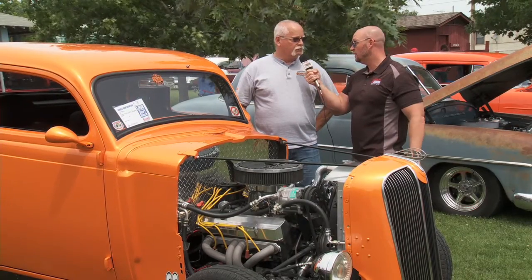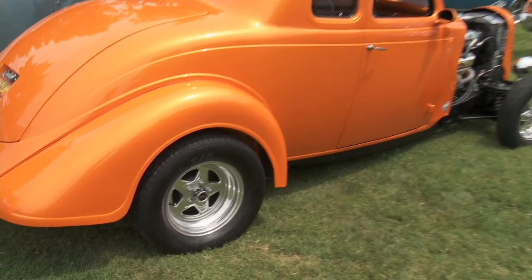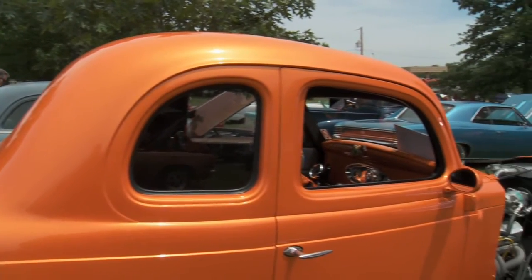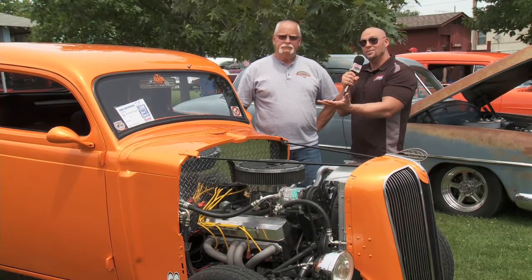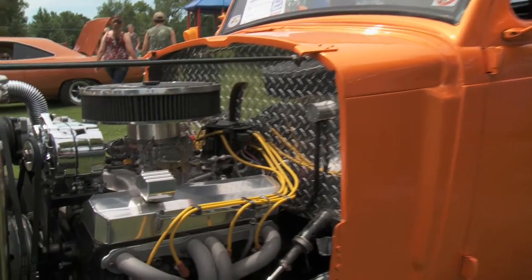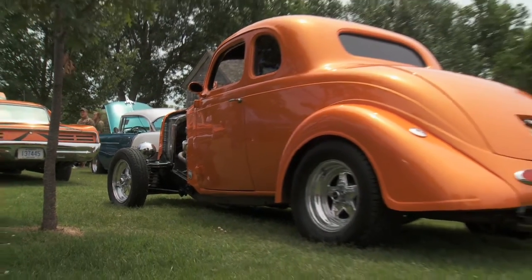What did it look like before? It was a bone stock car, never been touched — fenders and everything, a little bit higher off the ground. So what kind of chop did you put in? There is absolutely no chop in it — that's the way they come from the factory. So if you want a sweet coupe with that awesome chopped look, go with the Plymouth because it already looks this way. I put a 350 Chevy motor in it, a 350 turbo transmission, and it's got an 8 and 3-quarter inch Chrysler end underneath it.